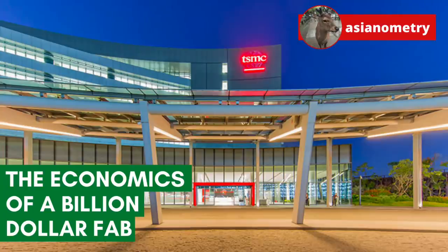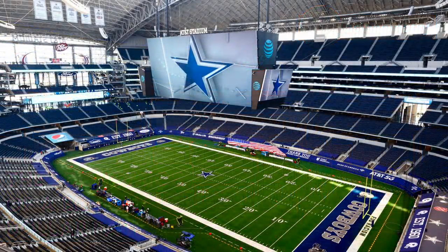In 2018, TSMC broke ground on Fab 18 near Tainan City in the south of Taiwan. Fab 18 is a monster. It sits on 103 acres and has a total floor space of 950,000 square meters — about three times the size of AT&T Stadium in Dallas, Texas, home of the Dallas Cowboys.